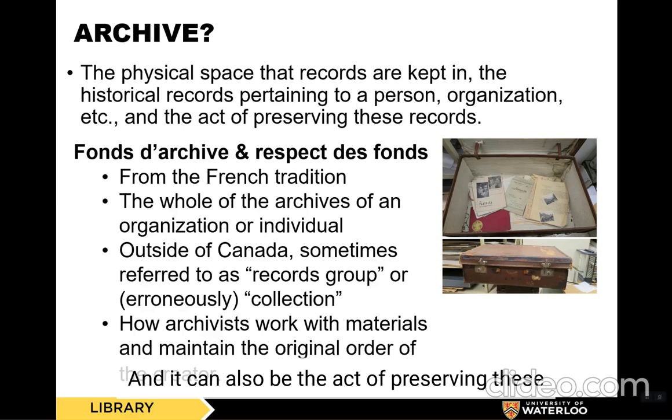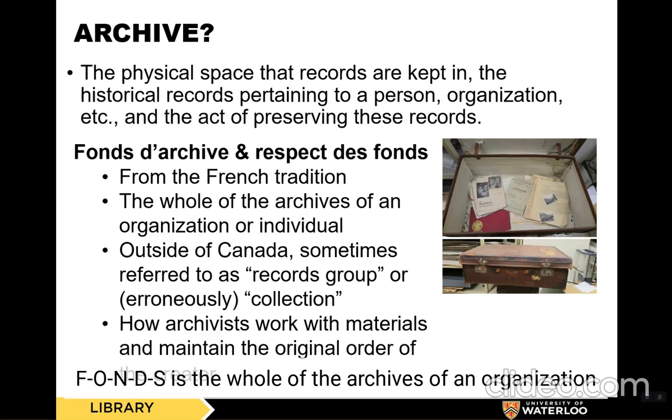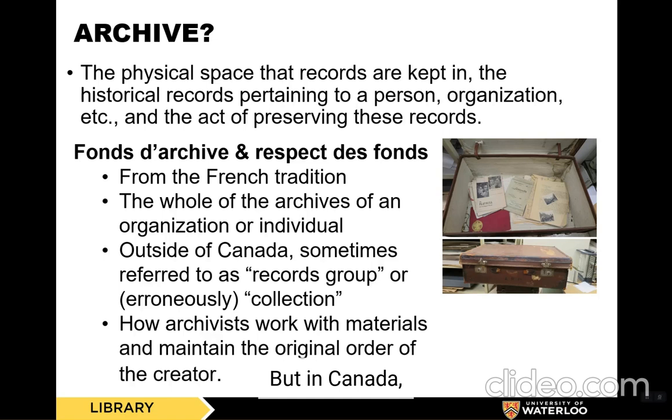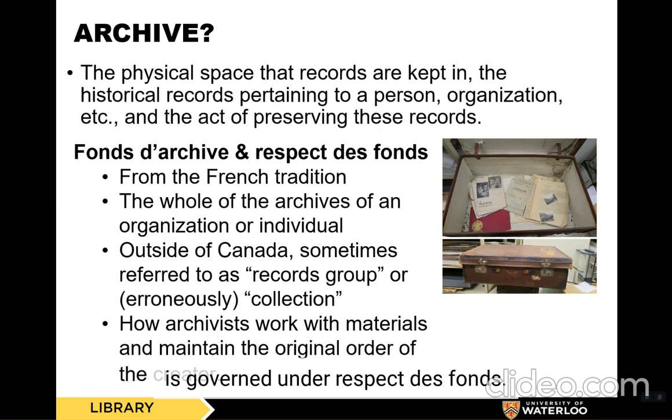In Canada, we work under the French system, including the concepts of fonds d'archives and respect des fonds. A fonds, F-O-N-D-S, is the whole of the archives of an organization or individual — everything that an organization or individual has created pertaining to their life or work. Outside of Canada, this is sometimes referred to as a records group or a collection. Within Canada, we often use the term collection to mean materials brought together synthetically, such as a collection of seashells. How archivists work with materials and maintain original order is governed under respect des fonds.